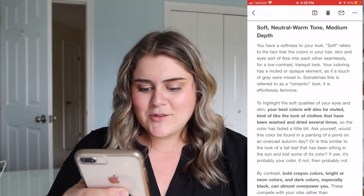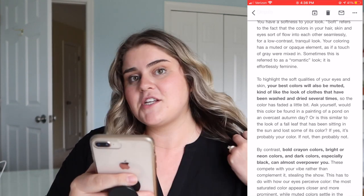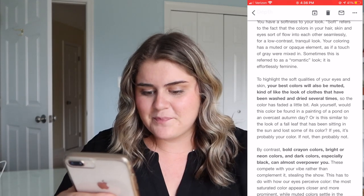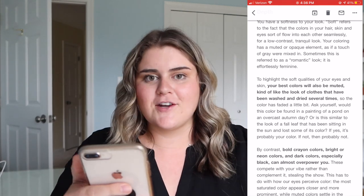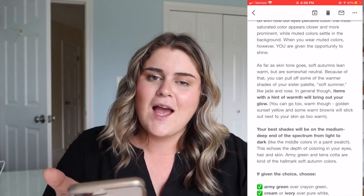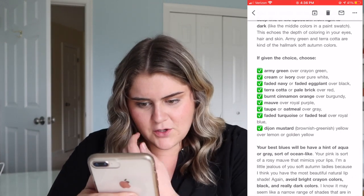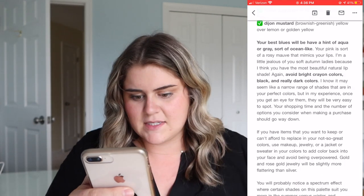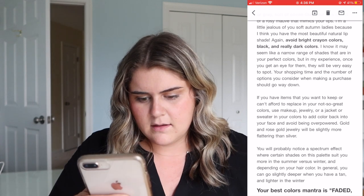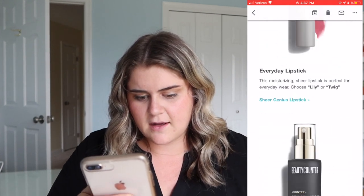The next thing literally says bold crayon colors, bright neon colors, or dark colors — especially black — can overpower you. I'm wearing black right now, so I guess I don't totally have this figured out yet! But this is good encouragement for me to try more color. I pick black often because it's easy, but I want to pick things that actually look good on me. She also notes you don't have to replace all your clothes — just add a scarf, jacket, or makeup in these colors.